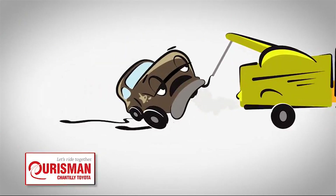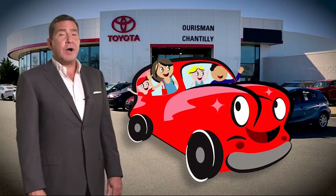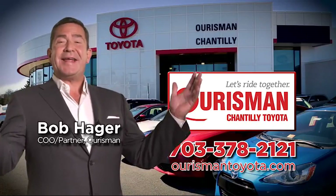But if it's not good enough for our family, then it's not good enough for yours. Check out our family of used cars and see if one of ours can join yours. Horseman Chantilly Toyota Used Cars — let's ride together.